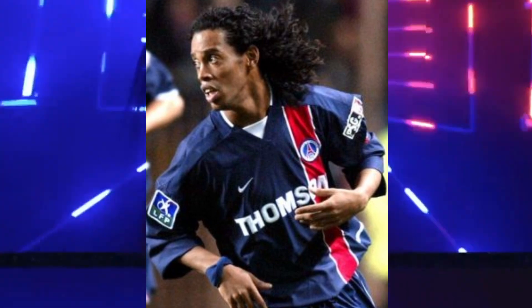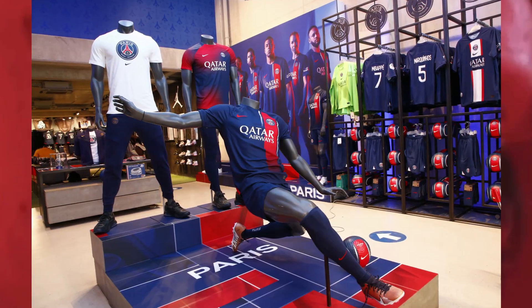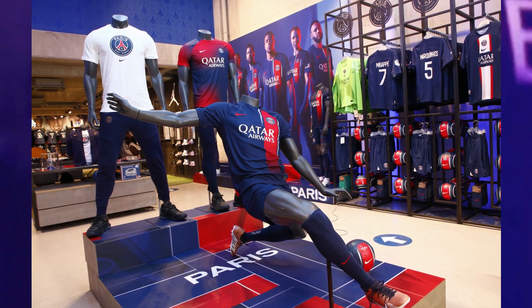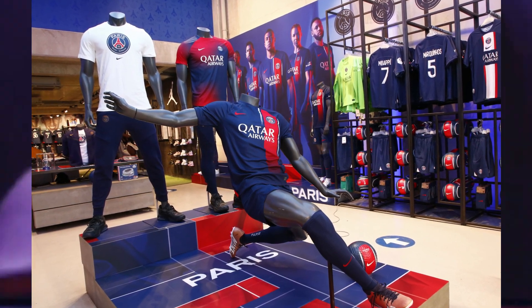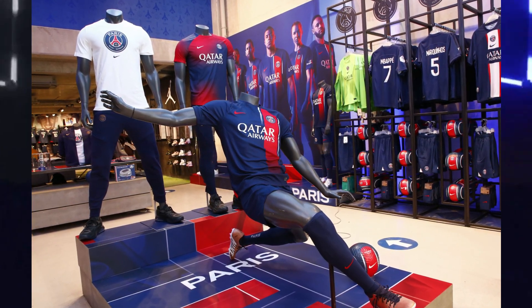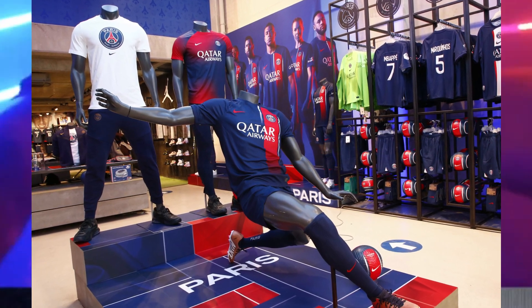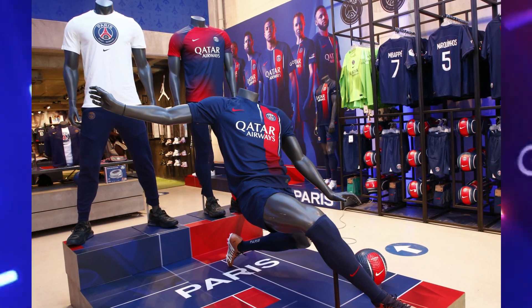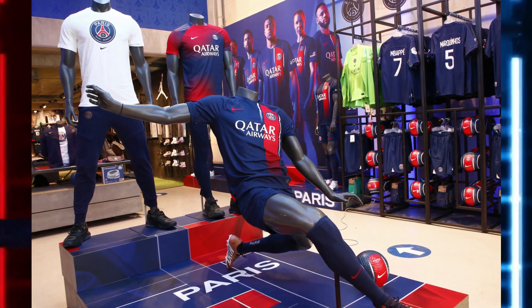As we feast our eyes on the PSG home kit, we are immediately captivated by its unique design. The navy base color sets the stage for the striking red stripe on the left side of the shirt. This red stripe elegantly fades towards the bottom, creating a visually stunning effect reminiscent of the Parisian skyline merging with the night sky.